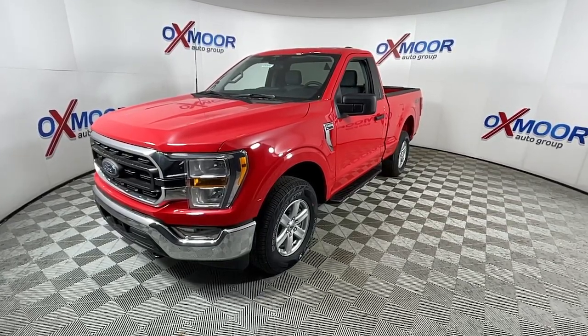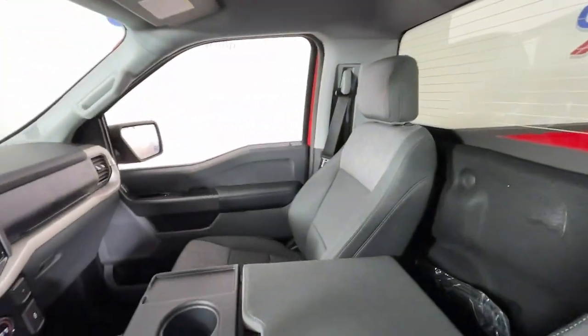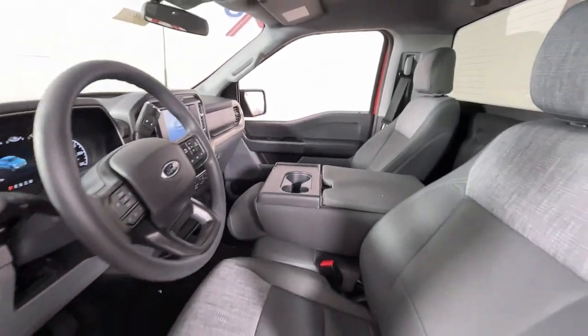The following are some of this vehicle's highlighted options: electronic stability control, power windows, four-wheel disc brakes, and power steering.